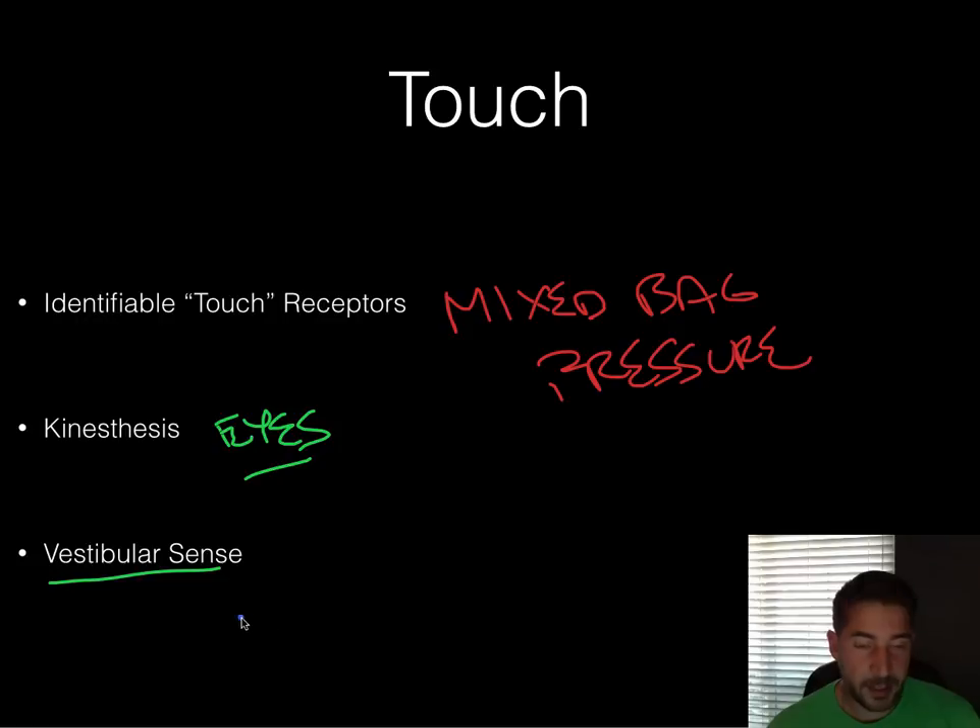Connected with that is vestibular sense, which is in your ear. It monitors your head position, which monitors your body position — if your head doesn't know what's going on, the rest of your body won't either. Vestibular sense is the fluid in the semicircular canal. As it sloshes around in there, it triggers the little hairs on the cochlea, which sends a message to the brain. That's why when you were little and spun around hundreds of times, the world kept spinning — because that fluid is still swishing around.